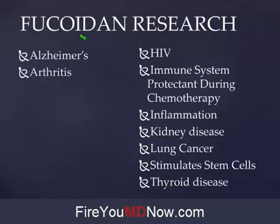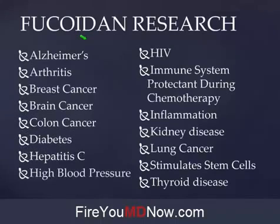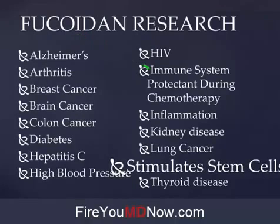Fucoidan has been proven to be helpful with Alzheimer's, arthritis, breast cancer, brain cancer, colon cancer, diabetes, hepatitis C, high blood pressure, and HIV. It's an immune system protectant during chemotherapy — one of the side effects of chemotherapy is your immune system gets destroyed, but if you take Fucoidan while doing chemotherapy, not so much. Name me one chronic disease that doesn't have a component of inflammation — there isn't one.